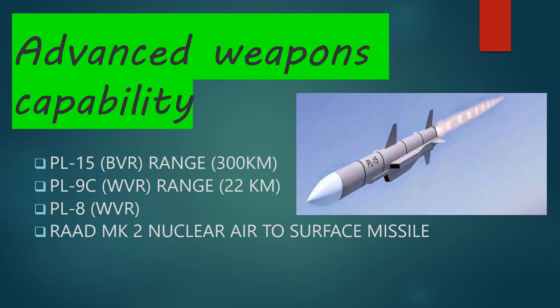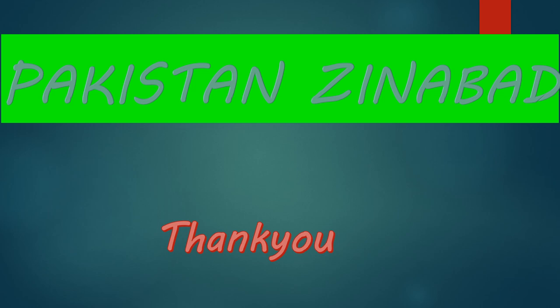These are some of the additional missiles integrated in the JF-17 Block 3: the PL-15 beyond-visual-range missile with a range of about 300 kilometers — compared to the Meteor missile's 60 to 70 kilometers; the PL-9C within-visual-range missile effective at 22 kilometers, excellent for a dogfight; the PL-8 within-visual-range missile; and the Ra'ad Mk2 nuclear air-to-surface cruise missile, which has the capacity to carry nuclear weaponry. Ra'ad 1 was already integrated in Block 2, and Ra'ad 2 has been integrated in JF-17 Block 3.